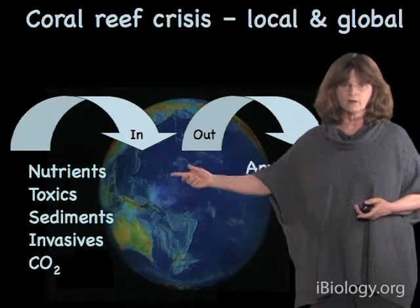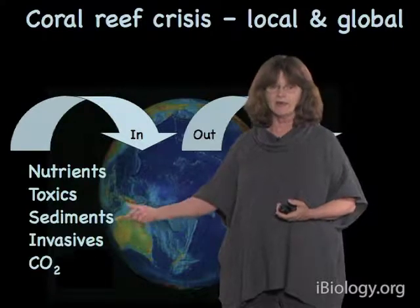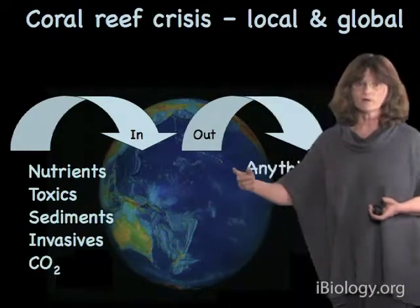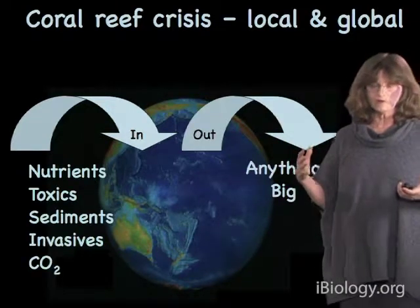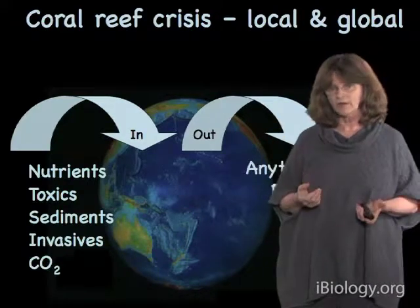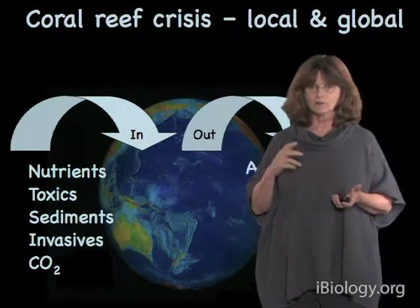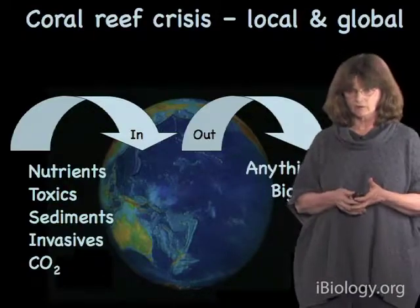On the input side, we're putting in nutrients, toxic material, sediments, invasive species, and carbon dioxide, which is of course the root cause of climate change. And on the output side, we're taking out anything big. So climate change has to be viewed for coral reefs as part of a complex assemblage of threats, and we'll get back to this in terms of its implications for what to do about climate change toward the end of the talk.